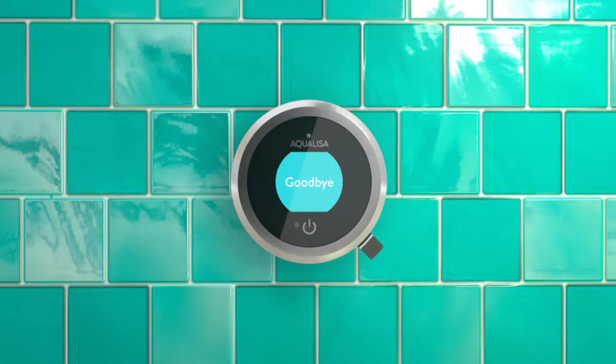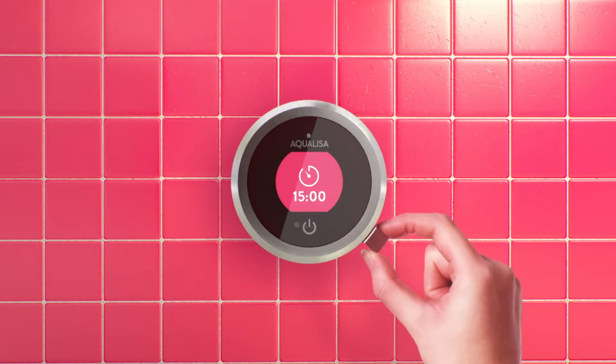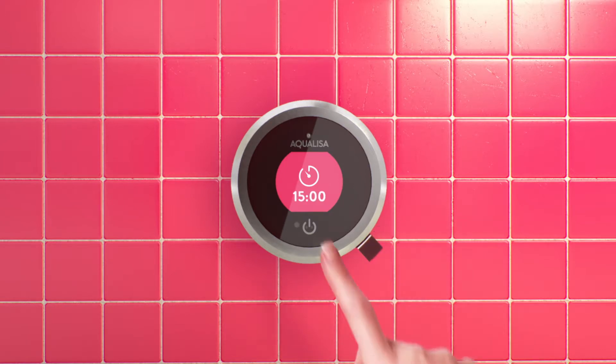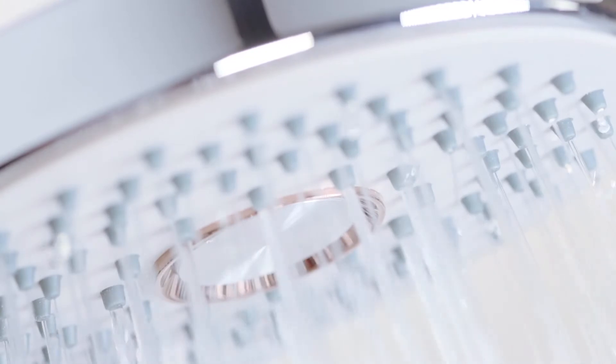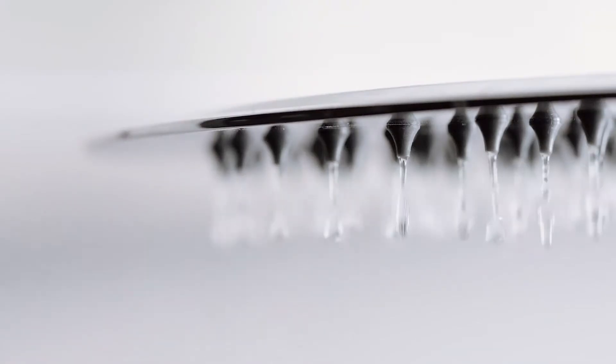A great shower should be saved. Need to unwind? Take your time, choose your outlet and let Q take the strain.